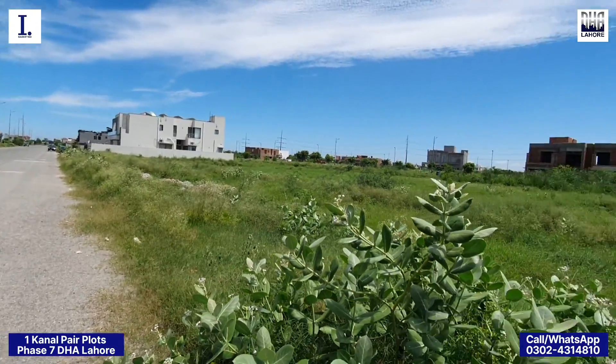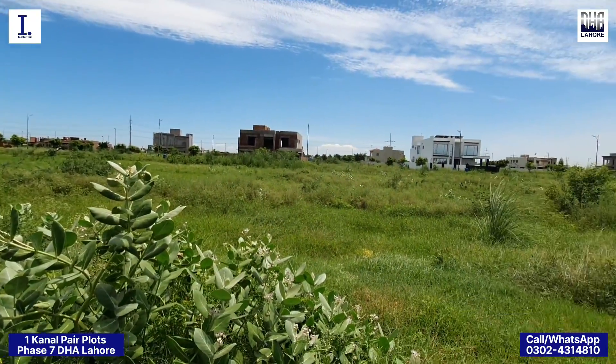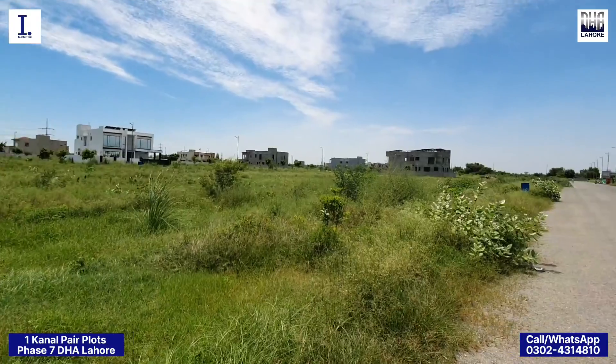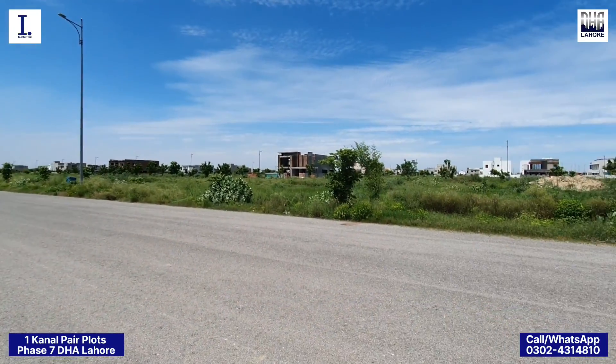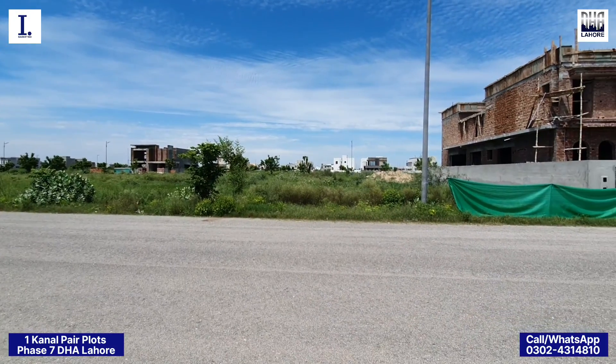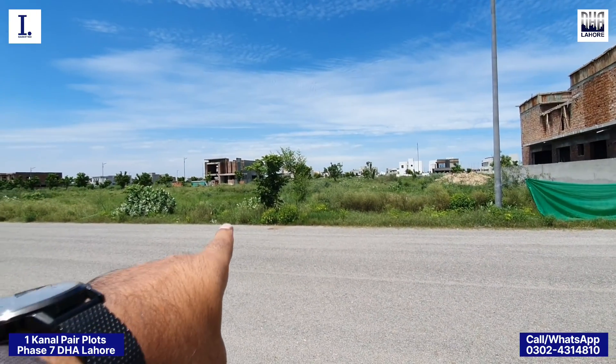There are many houses in this line. There are also a lot of houses in this line. This is a 70-feet road, and there is also an approach from here.